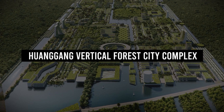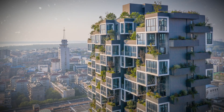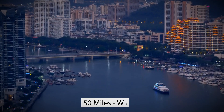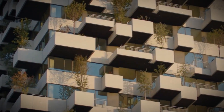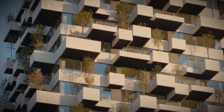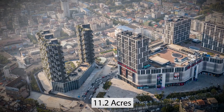This is the newly opened Easy Home Vertical Forest City Complex in Huanggang, China. Just 50 miles from the city of Wuhan, people are officially starting to move into the residential areas of this lush, cutting-edge skyscraper. The complex spans 11.2 acres and is made up of five greenery-covered towers.